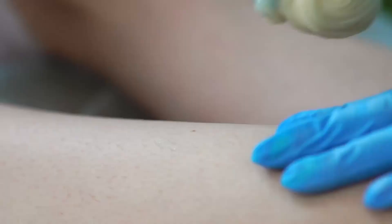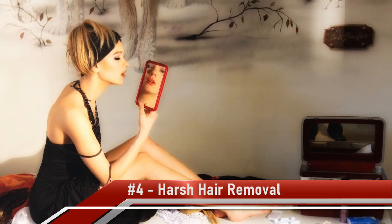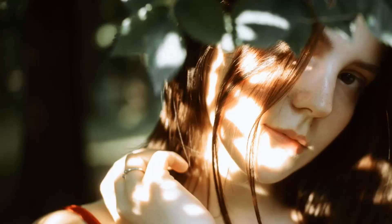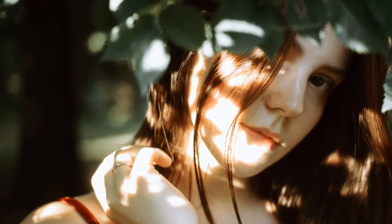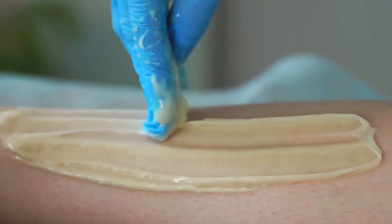Number 4: Harsh Hair Removal. The desire for hairless, silky-smooth body parts isn't new. While we have access to countless products and procedures to remove unwanted hair today, things weren't so simple for the women of yesteryear. During the Elizabethan era, women would prepare a depilatory lotion with arsenic and quicklime to remove excess body hair. Some other methods involved using abrasive sandpapers and pumice stones to rub the hair off.